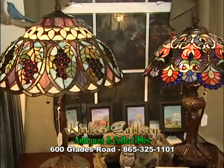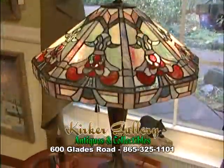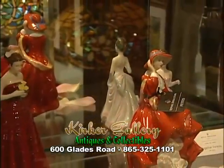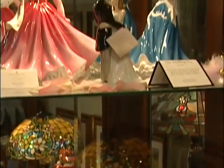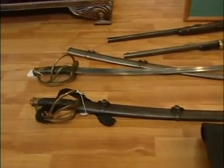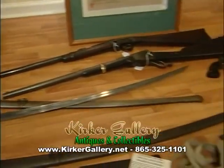Kirker Gallery antiques and collectibles also carry Tiffany style lamps, all made of glass, and they're an exclusive distributor of Pretty Ladies by Royal Doulton. For all you Civil War buffs, they have a great selection of Confederate state bonds and Civil War artifacts.